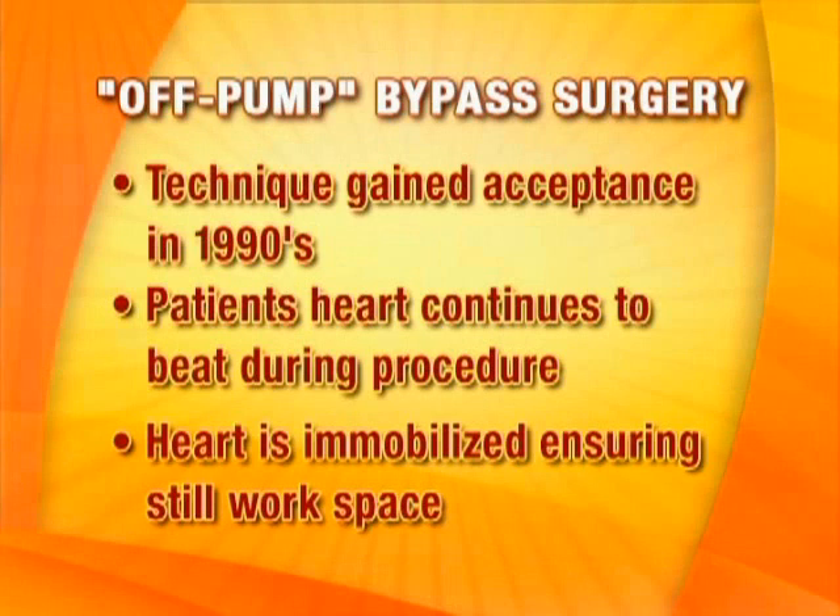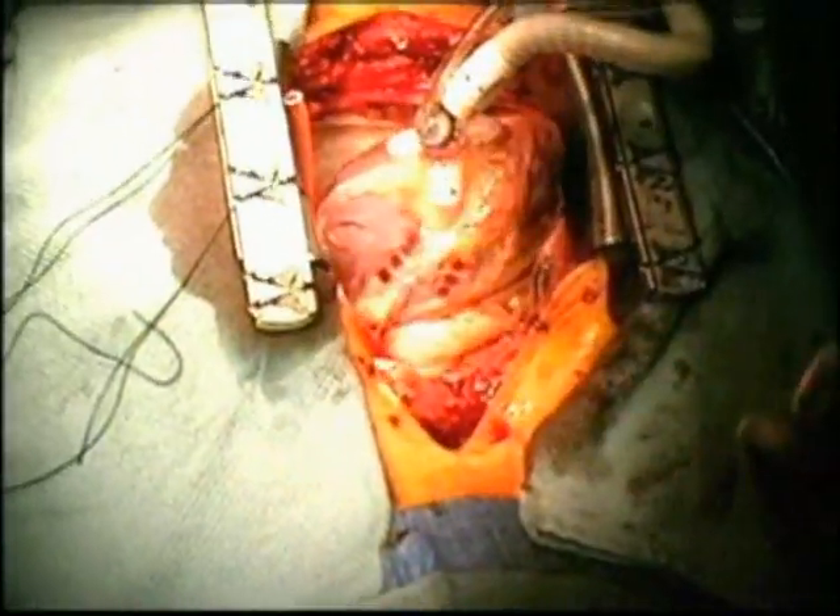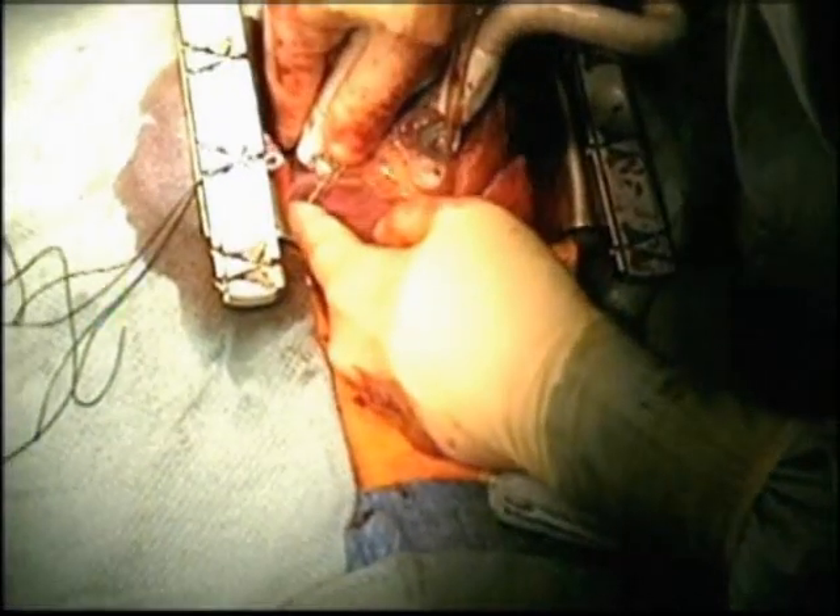With the heart stopped, we reconstruct the blood supply using veins and arteries that we sew to the heart, then we restart the heart and take the patient off the heart-lung machine. This is the traditional method that has been working well for so long. But over the last decade there has been an explosion of interest in minimally invasive surgery. We can now do bypass surgery using much smaller incisions, even using a robot for portions of the operation. The biggest advancement is that we can now do this operation without the heart-lung machine — and that means the heart has to continue beating. That's our off-pump approach.